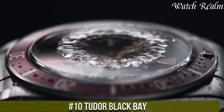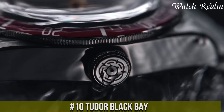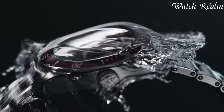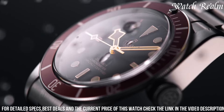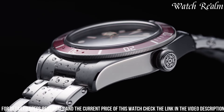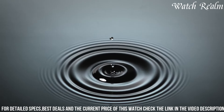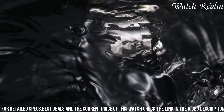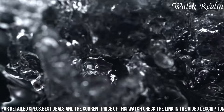Tudor Black Bay is an iconic timepiece that pays homage to the brand's rich heritage while embracing modern aesthetics and functionality. Encased in a 41-millimeter stainless steel case, this watch embodies a blend of vintage-inspired design elements and contemporary craftsmanship. The Black Bay features a distinctive black dial with luminescent hour markers and snowflake hands, drawing from Tudor's historic diving watches. Equipped with the in-house caliber movement, it ensures reliability and precision.